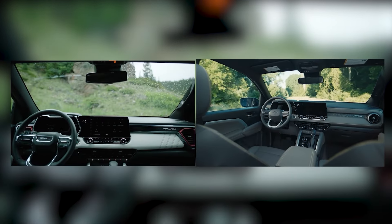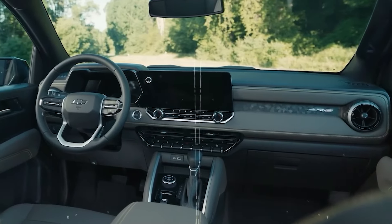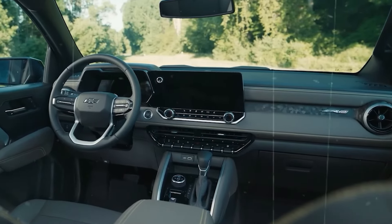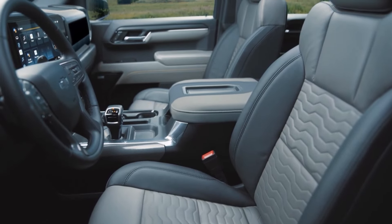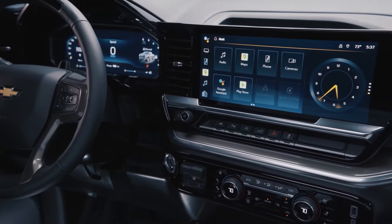The interior of these trucks is also practically identical. Sure, you'll have quite a bit more scratchy plastics with the Chevy Colorado. However, for a fraction of the price, we can't complain. You'll still be getting great ergonomics and thoughtful interior design, and you'll also be getting the same technology, all for much less money.